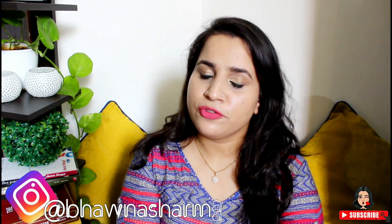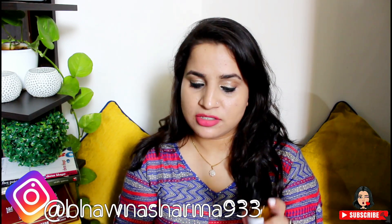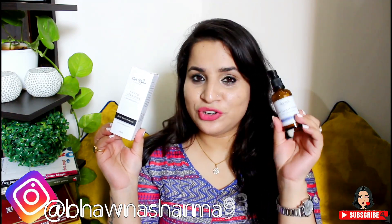Hey, welcome back to my channel. Today I'm going to review one more product from Earth Rhythm — this one is the Phytoceramide Ceramide Complex Deep Moisturizer. If you're interested, please keep on watching.